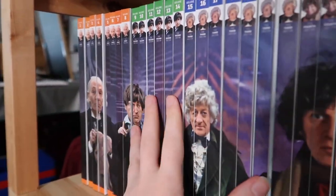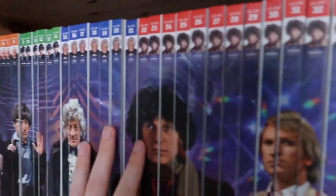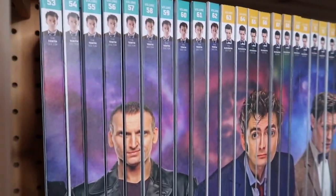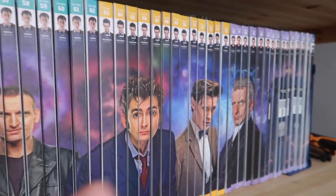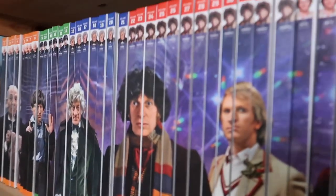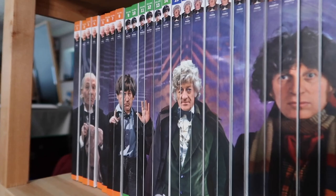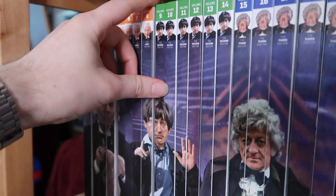The basic thing about all these books: they contain information about the story, production information like how the story was made, post-production info, publicity info, transmission info like viewing figures — which is why I use these books on the Viewing Figures series. A lot of the facts I get in that series are from these books. They are such a valuable resource, and they also cover things like merchandise and cast lists, so it's pretty cool. That was Hartnell — he had eight volumes to his name. Moving on to Troughton now.